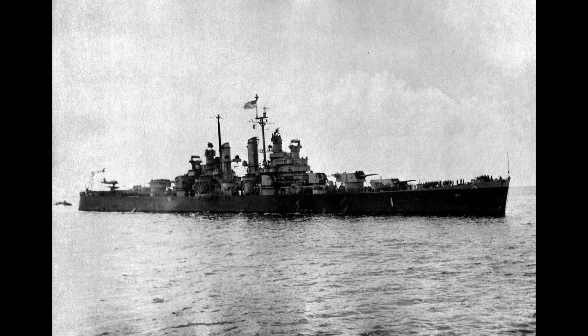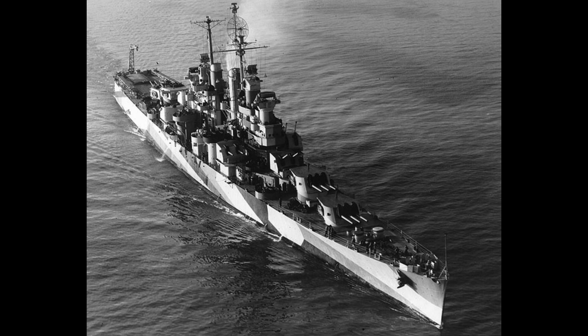Launched on 13 January 1944 at Newport News Shipbuilding and Dry Dock Company in Virginia, she was sponsored by Mrs. E. H. Hatch, the wife of Duluth, Minnesota's mayor.